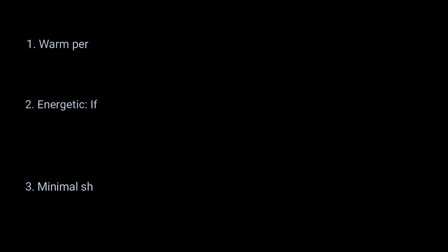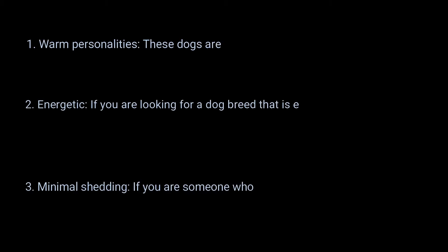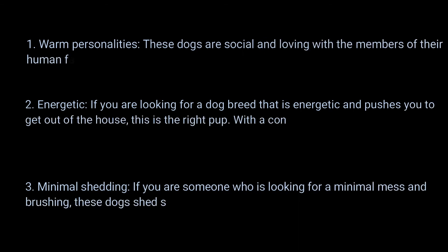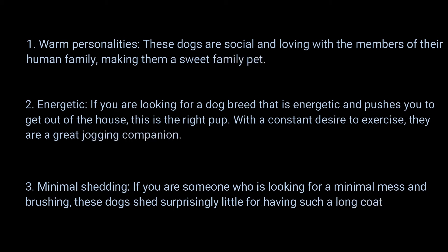3 pros of owning Afghan Hounds. Pro 1 — Warm Personalities: These dogs are social and loving with the members of their human family, making them a sweet family pet. Pro 2 — Energetic: If you are looking for a dog breed that is energetic and pushes you to get out of the house, this is the right pup, with a constant desire to exercise. They are a great jogging companion.